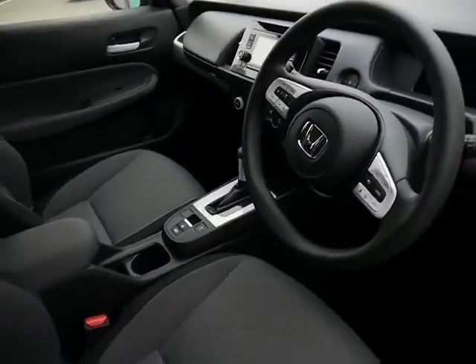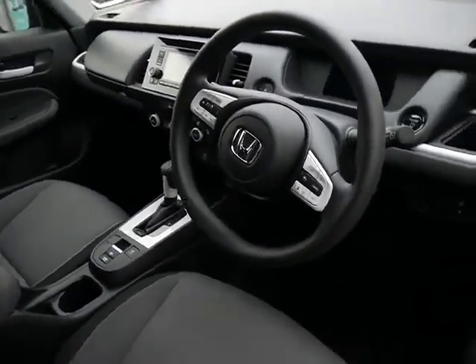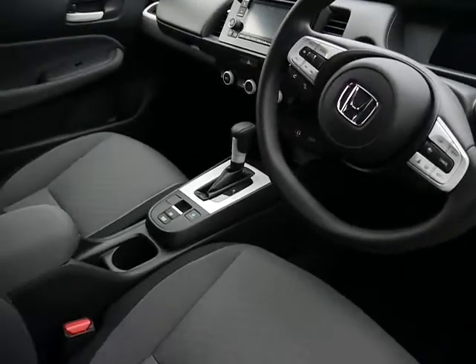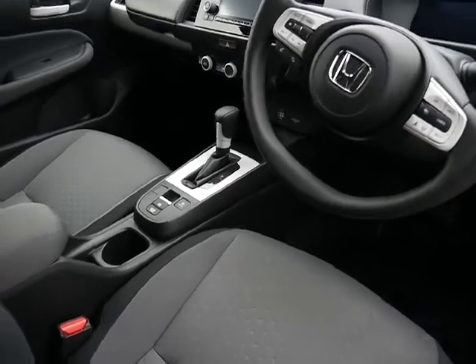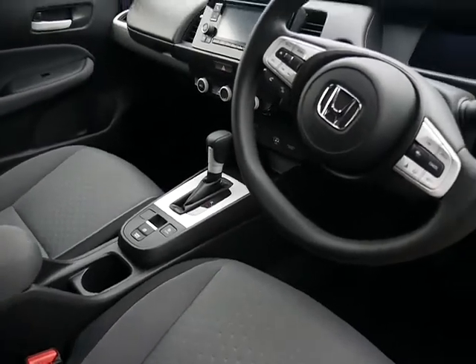All the Jazz hybrids are a CVT automatic, so it's incredibly smooth. It's a really clever hybrid system, and primarily the battery is charged by the engine.